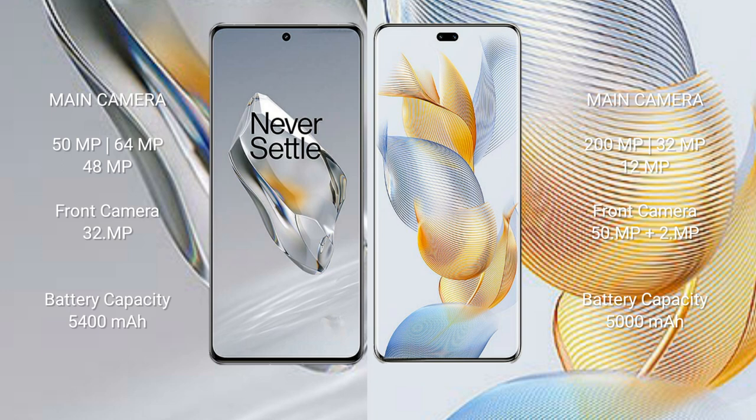The OnePlus 12 has a 5400 mAh battery with 100-watt fast charging support. The Honor 90 Pro has a 5000 mAh battery with 90-watt fast charging support.